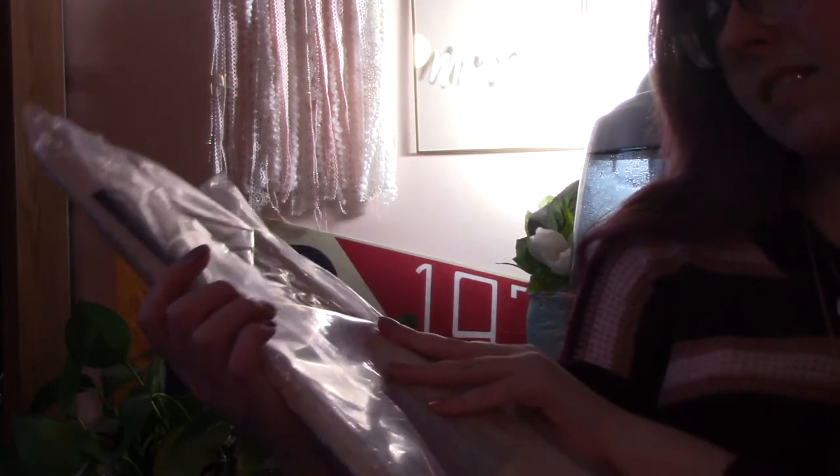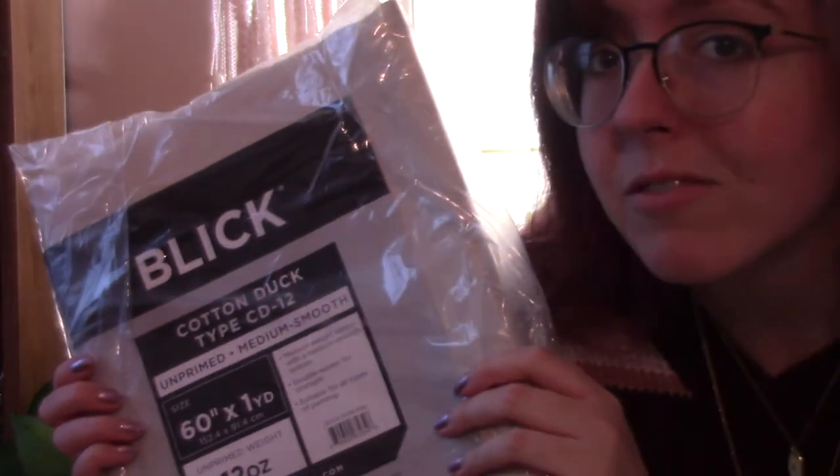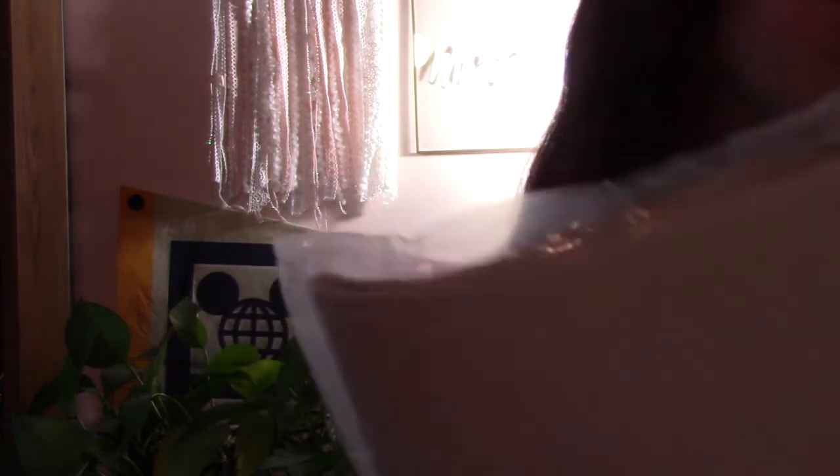It's one 60-inch yard of 12-ounce unprimed canvas. It's just the Blick kind. It goes with the stretcher bars and it's double woven for strength. I'm excited for that. Because even if I don't frame it out, I am excited to do a large painting — because if there's one thing I like to do, it's work at reprehensible sizes.